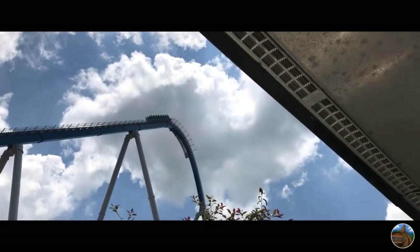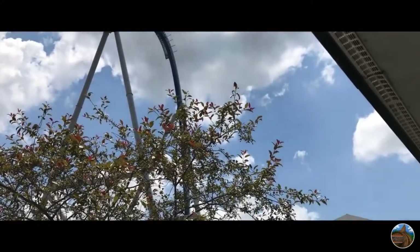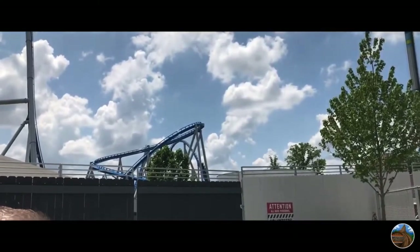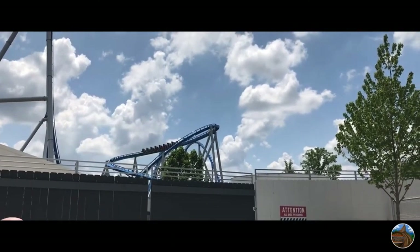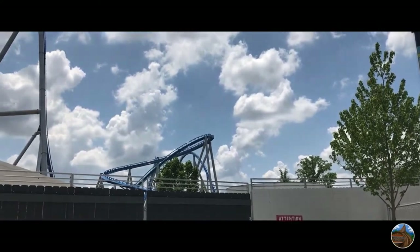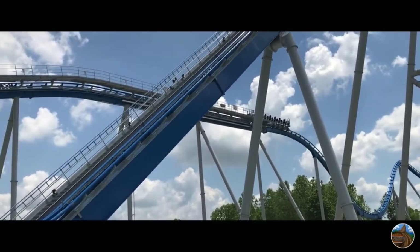Our final category is length. Orion is 5,321 feet long. When Orion was announced back in August of 2019, plenty of coaster enthusiasts were disappointed in how short the ride was, but after riding it, I can actually say that Orion doesn't feel short at all — it actually feels like the perfect length. For length, I will give Orion an 8.5 out of 10. I guess they could have made the coaster longer, but the layout that it has now is still awesome.